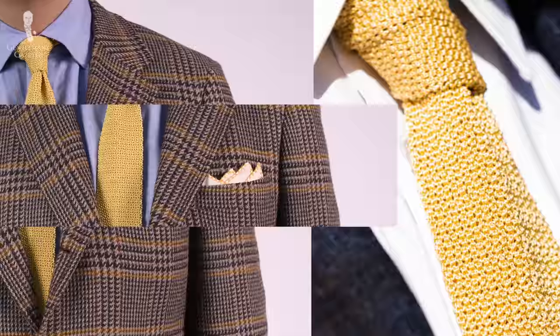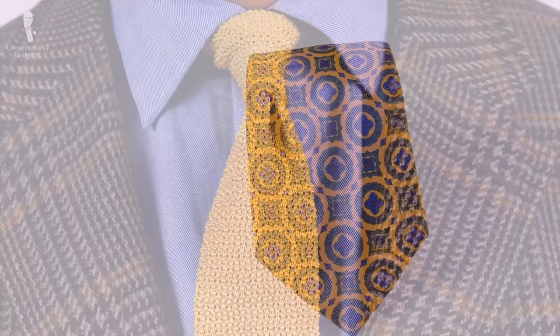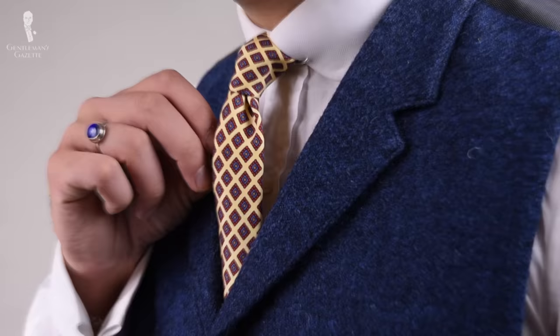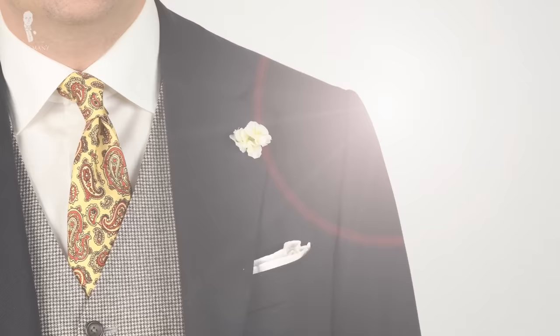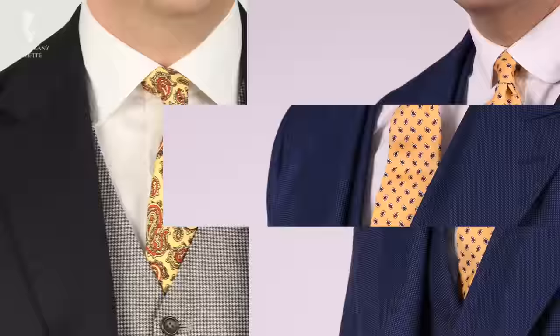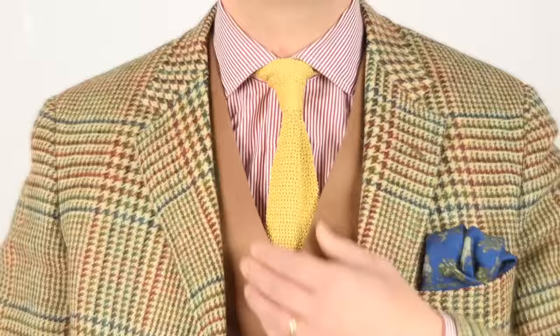Another underrated choice that will brighten any outfit is the number seven pick today: the yellow tie. This is a tie that works particularly well with spring and summer outfits, though it can of course be worn year-round. It's easiest to pair as a solid and it can stand out further with unique weaves — a knit tie or something in wool challis or even matte silk will bring additional interest. Common supporting colors for yellow include red, blue, and dark green, though it goes especially well with blue as it is a nearly complementary color. Similarly to orange, it also goes well with gray and brown.